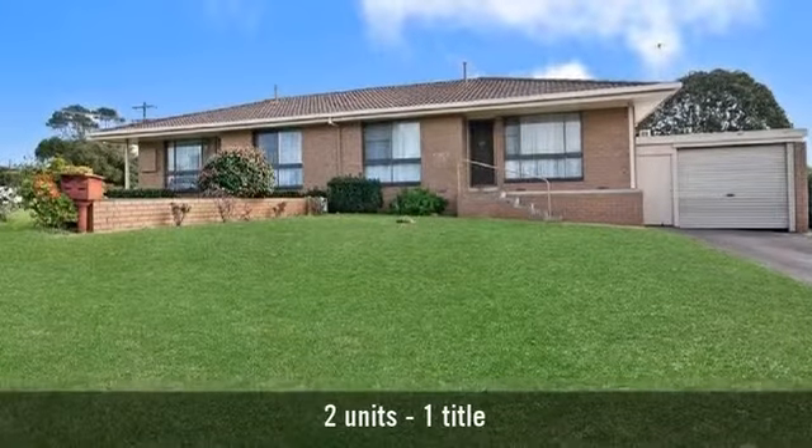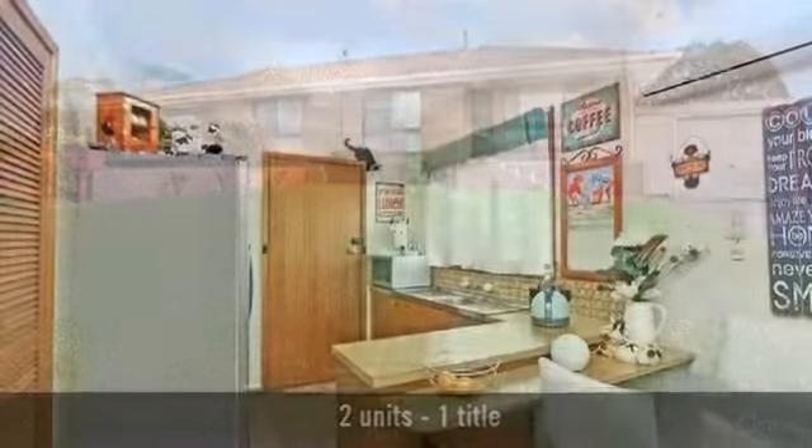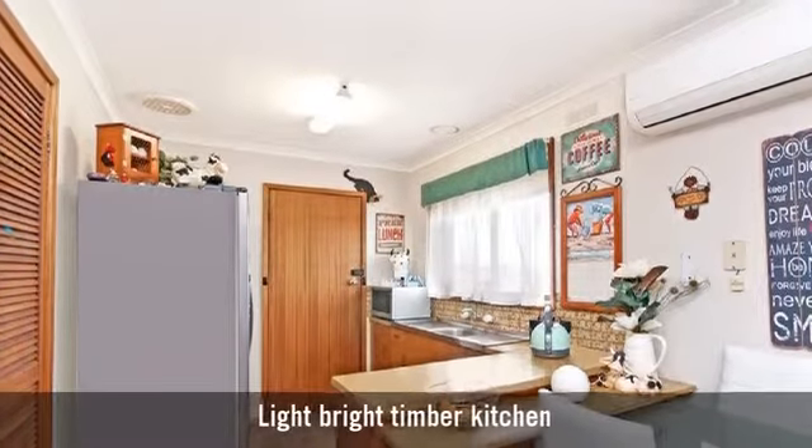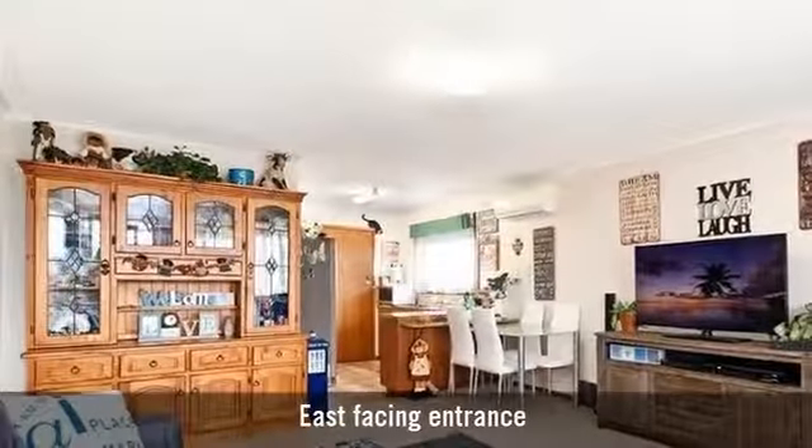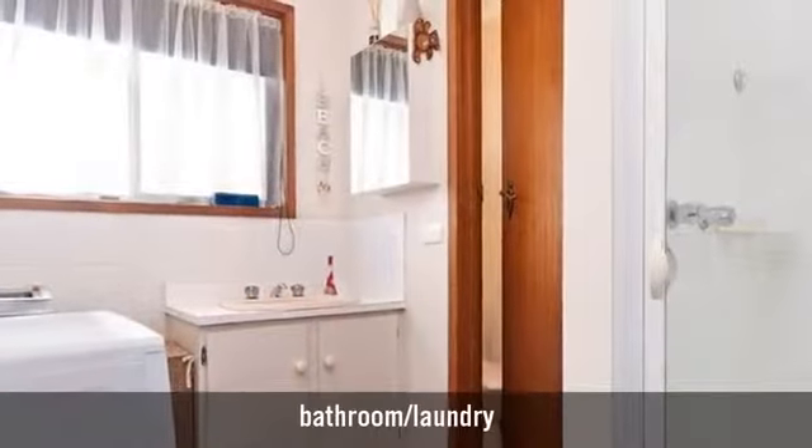Welcome to this conveniently located duplex. An original kitchen with a breakfast bar, featuring a large open plan living area, and one modern bathroom.